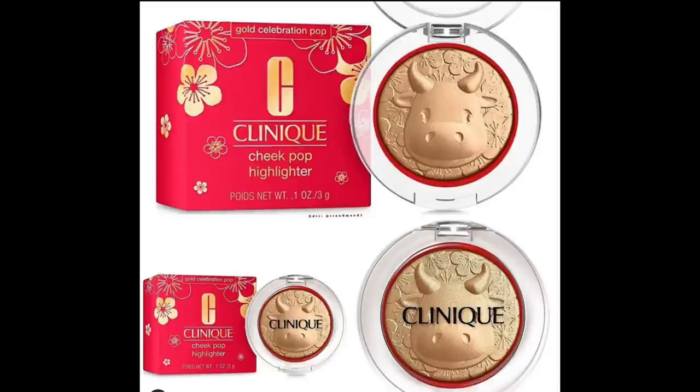Moving on to Clinique's Lunar New Year release: the Cheek Pop Highlighter in 'Gold Celebration Pop.' The design features the Year of the Ox — I needed to actually read that. I haven't bought Clinique since I was younger; I think of it as the brand I used in high school and college. But I know they still make fantastic things, and I'm kind of loving this golden ox situation. I might do it — I mean, I need another highlighter like I need a hole in my head, but I'm on the fence.